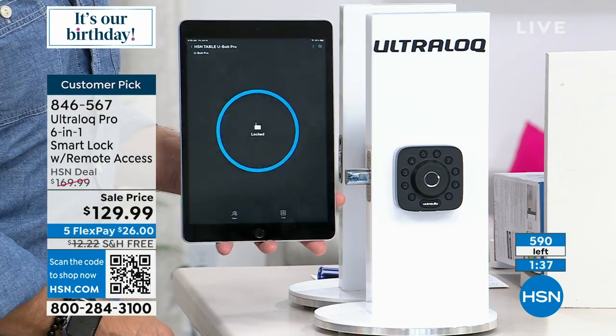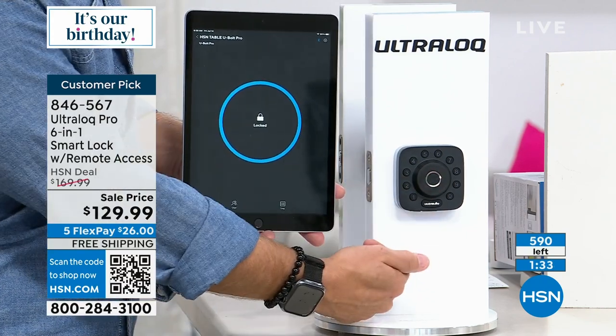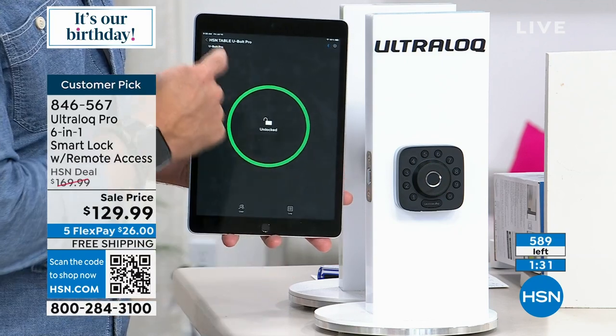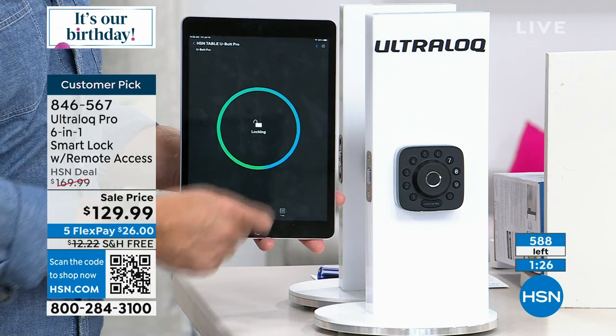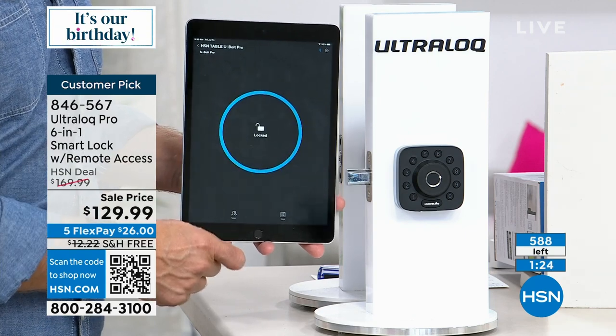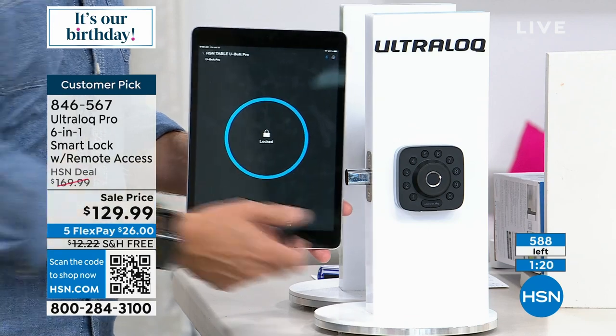590 left and only a couple of minutes to go. I love that I can just use my phone to open and close the door — hit that button and it opens it, hit it again and it locks. Yes, I can use my phone, my finger, the code, or the key.